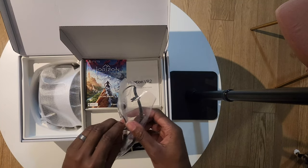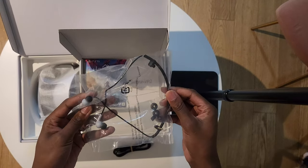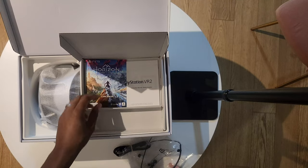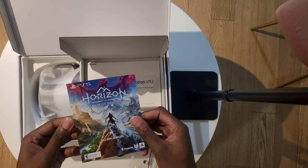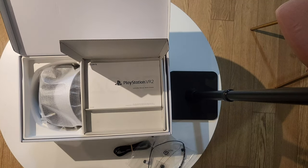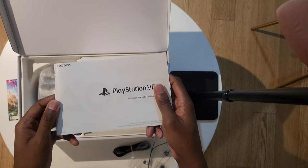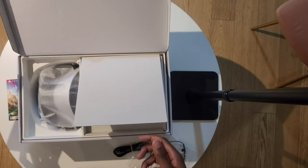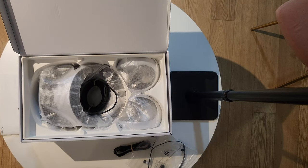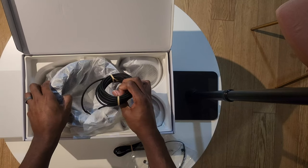Anyway, unboxing this — cracking that thing open. The packaging looks nice. I got the Horizon Call of the Mountain bundle. We get a USB-C cable, some cheap headphones that PlayStation gives you — I don't think I'll be using those. You get the digital code for Horizon Call of the Mountain, and the PSVR2 manual, which I might actually look at since I'm not too familiar with VR devices.